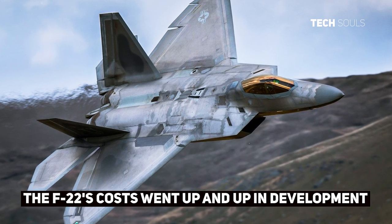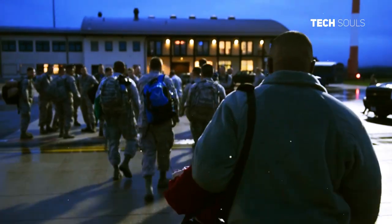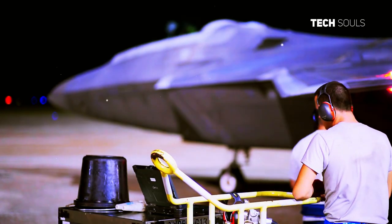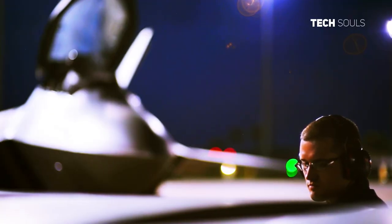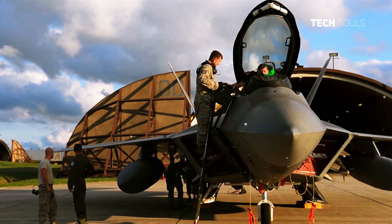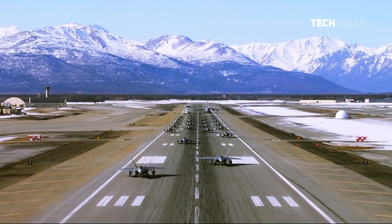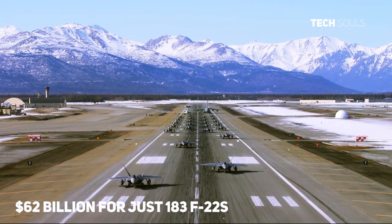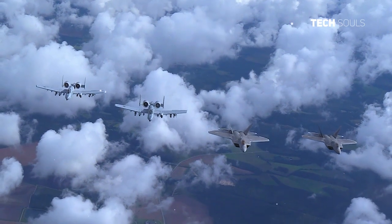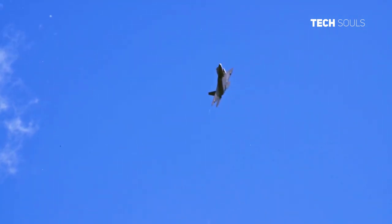The F-22's costs went up and up in development. The U.S. Air Force had initially set itself a goal of having 381 F-22 Raptors. But rising costs and other issues such as initial reliability put this number under scrutiny. Originally labeled as the ATF, the total program cost was set at a staggering $44.3 billion. The original procurement cost for initially 750 examples was $26.2 billion, but as costs rose, the number of aircraft on order fell. In 2006, the project cost had risen to $62 billion for just 183 F-22s. When production wound down in 2011, the whole program cost $67.3 billion, putting the price tag of each F-22 at about $360 million per operational aircraft delivered.